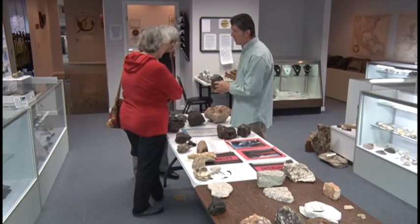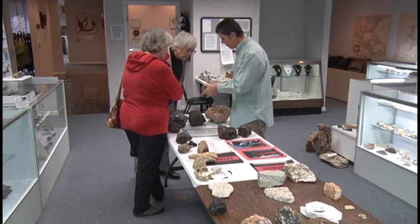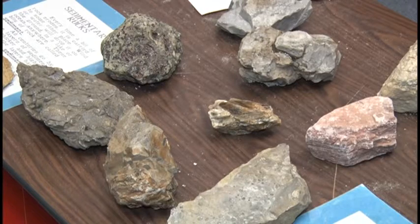Now how big of a building are we in right now as far as the exhibit space? Right now the space we have is 5,000 square feet. We've got it pretty much packed to the gills as much as we can fit in here. We've got dinosaurs, fossils, rocks, minerals, crystals — all kinds of stuff here in the museum.